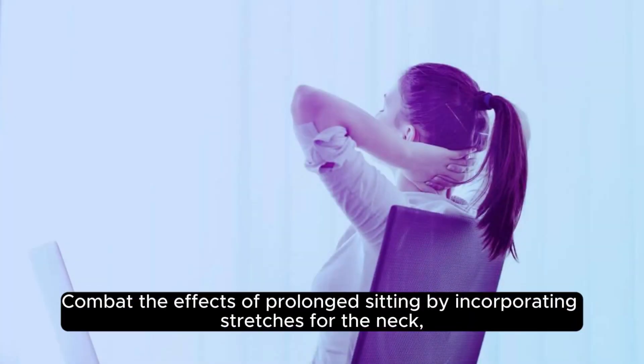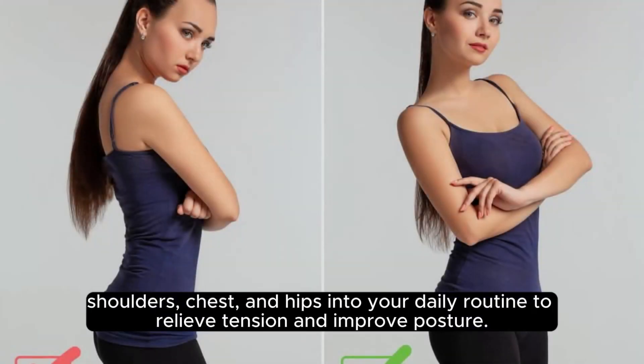Combat the effects of prolonged sitting by incorporating stretches for the neck, shoulders, chest, and hips into your daily routine to relieve tension and improve posture.